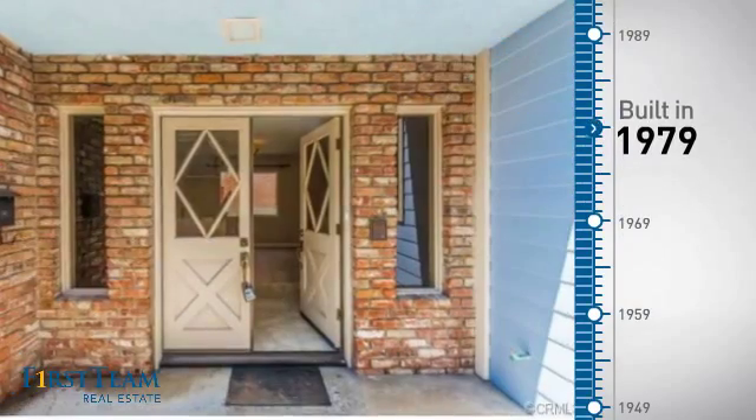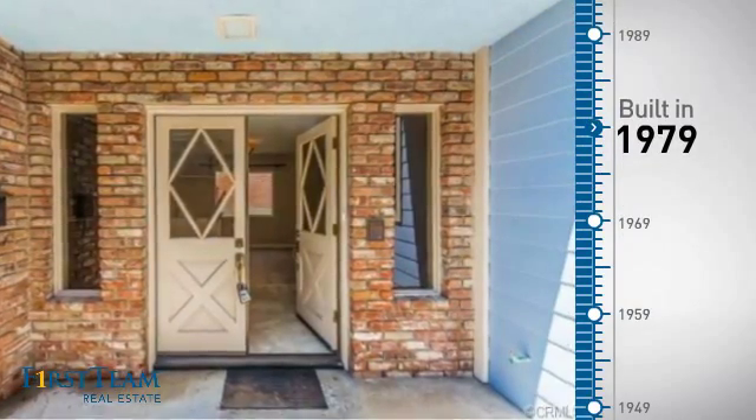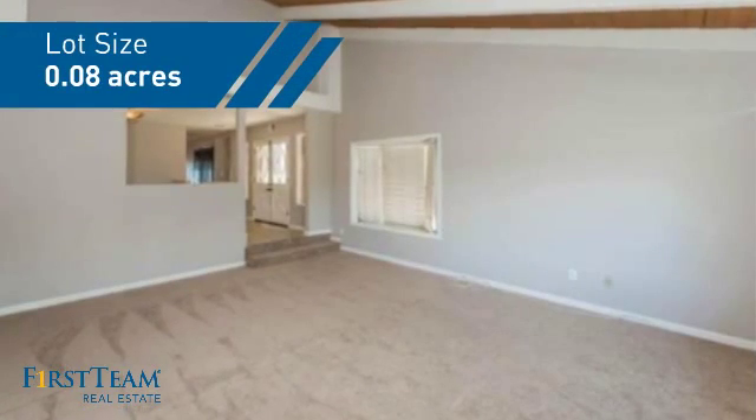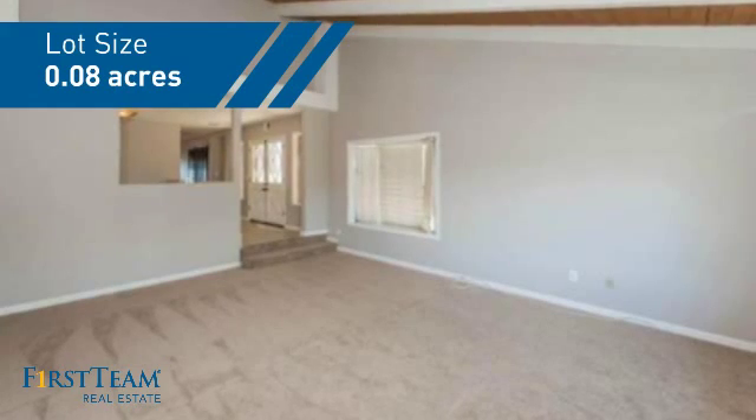This property was built in the late 70s and features over 2,300 square feet of space, giving you a spacious layout to play host or kick back and relax after a long day.